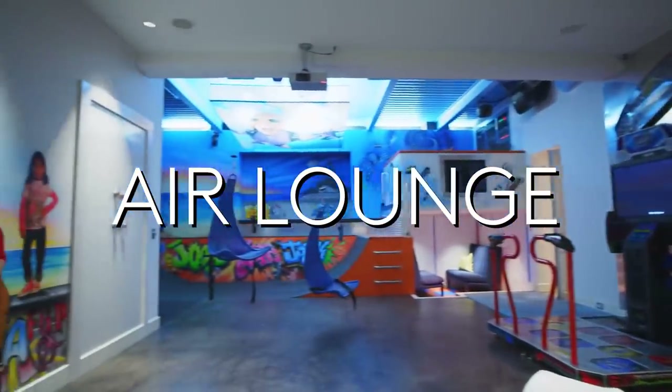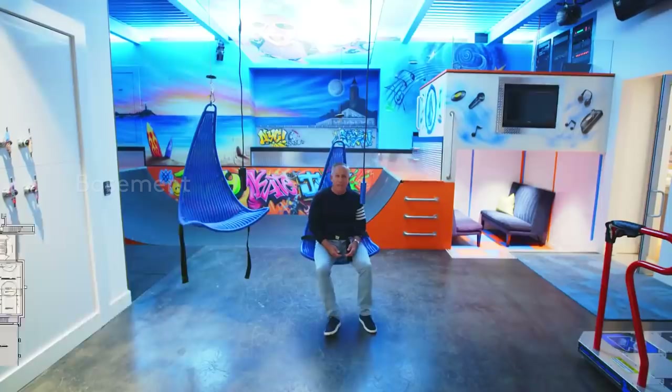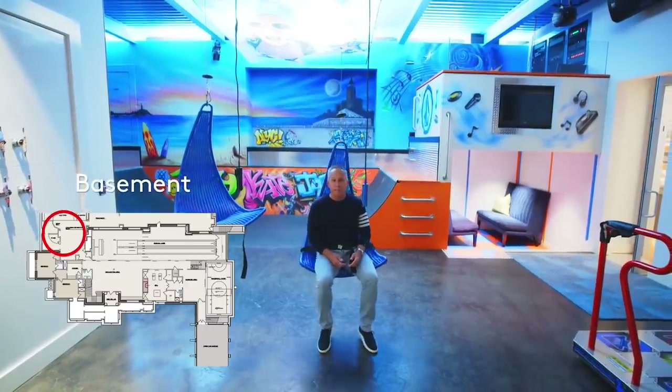Welcome to the Air Lounge. This room was inspired by a Ritz-Carlton camp in Palm Beach, Florida, where I used to bring my kids.